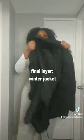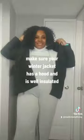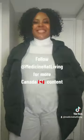This is the finished look, and I pair it with my winter jacket. Make sure your winter jacket has a hood and is well insulated. So this is what it looks like.